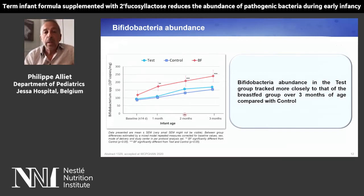Bifidobacteria abundance in the test group in light blue tracked more closely to that of the breastfed group over the three months of age compared with the control.